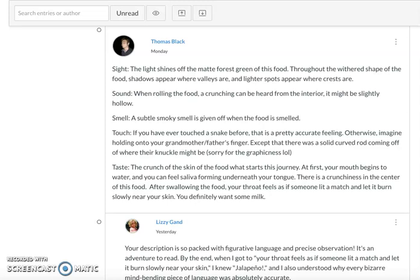I'll use just one example out of countless students' examples I could use. I'm going to single out Thomas Black — here you are on the spot. This is such a memorably imaginative example, as many of them are. So, sight: the light shines off the matte, forest green of this food. Through the withered shape, shadows appear where valleys are, and lighter spots appear where crests are. Notice how physical and specific the language is. When rolling the food, a crunching can be heard from the interior — it might be slightly hollow. A subtle, smoky smell.